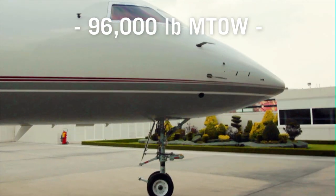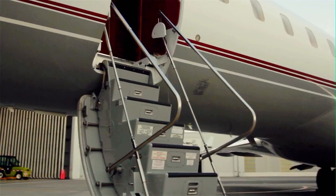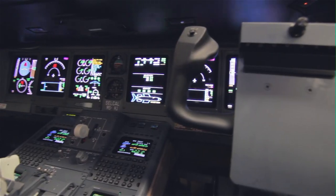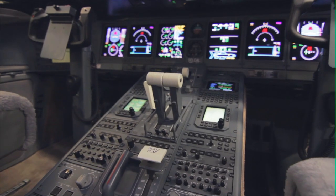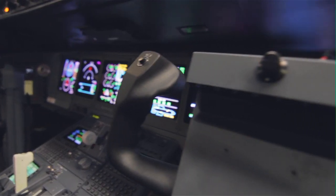The maximum operating weight of this Global has been increased to 96,000 pounds. From an operational standpoint, the cockpit is run with a Honeywell Primus 2000XP integrated avionics system. It includes a Honeywell MCS6000 six-channel SATCOM, a Thales HUD with CAT II operations, and redundant NZ2000 flight management systems.